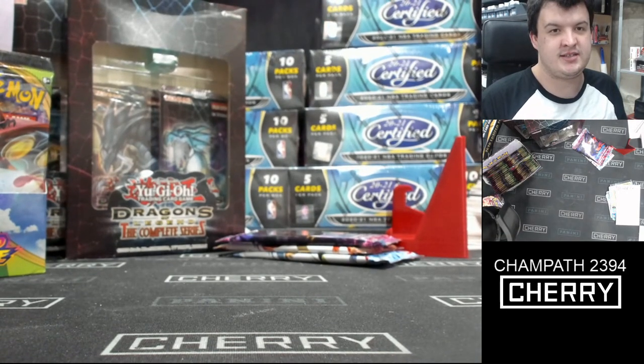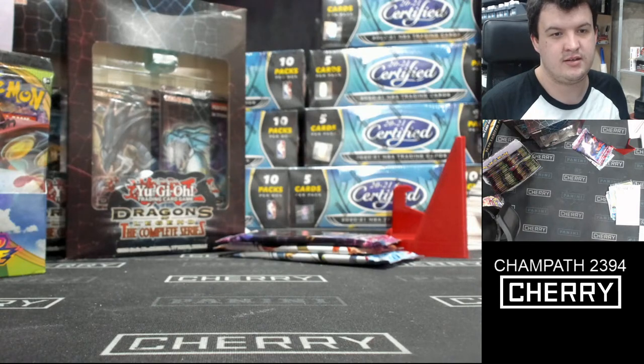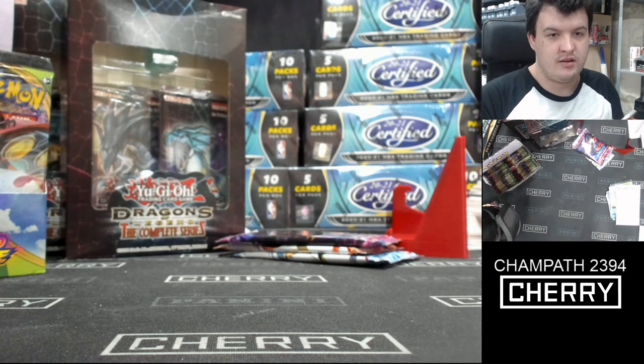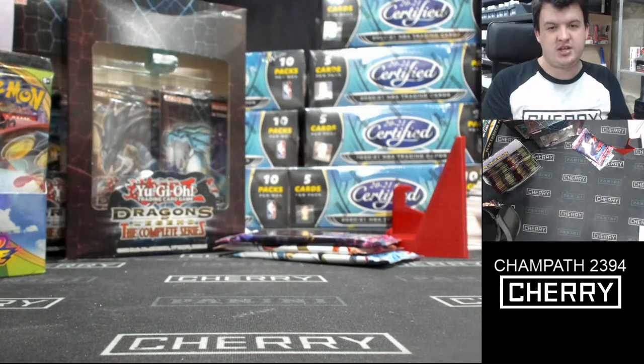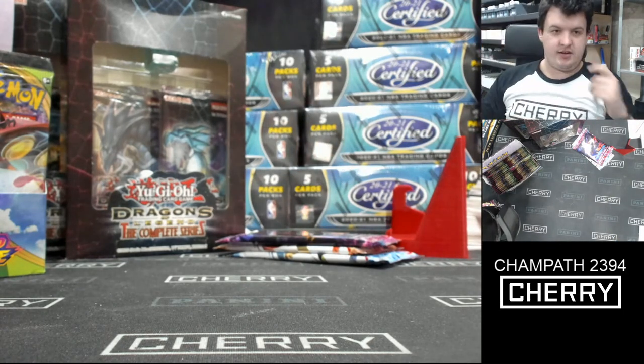Up next we've got Sarah — eleven items. We've got a whole bunch. Good luck, Sarah. Let's hope that this provides you everything you need.